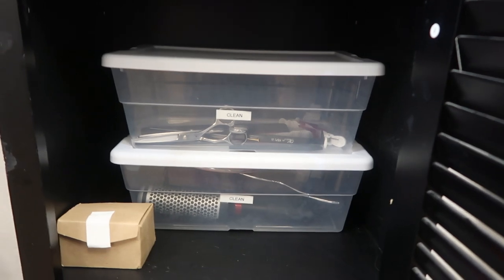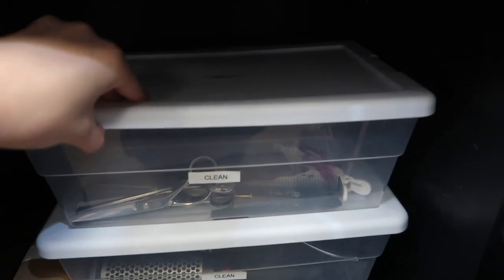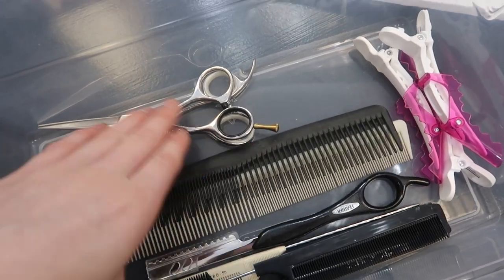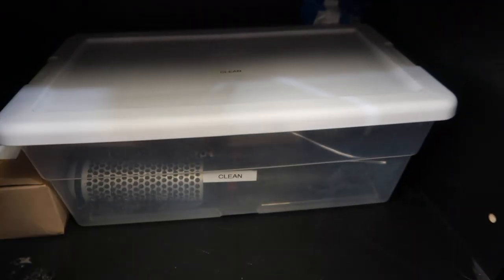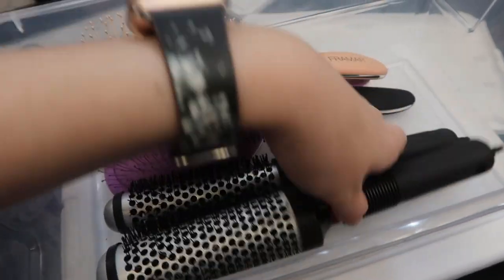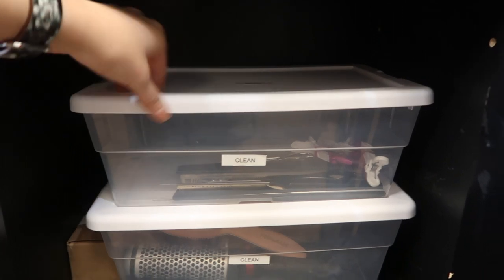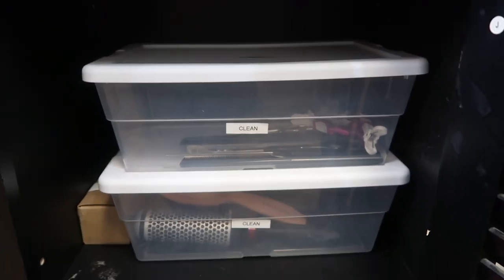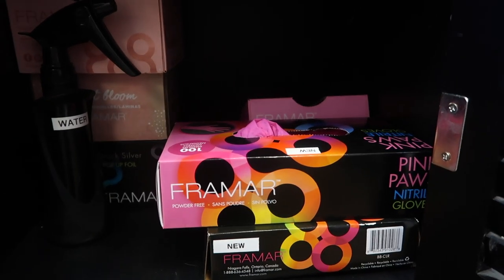The middle shelf holds a lot of my tools. I have extra business cards there just in case. In the first tub I have my shears, combs, clips, and razor. In the second tub I have my brushes — some Framesi detangling brushes; my round brushes are in the quads right now. I keep everything in these little tubs for state board, and also they're just super accessible — I got them at Target and they're easy to open and close.